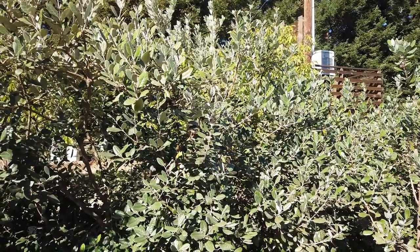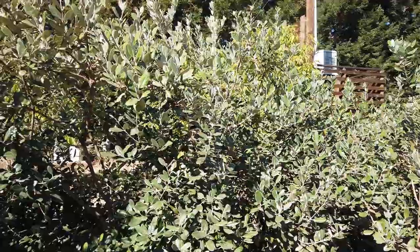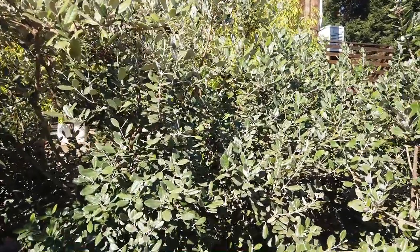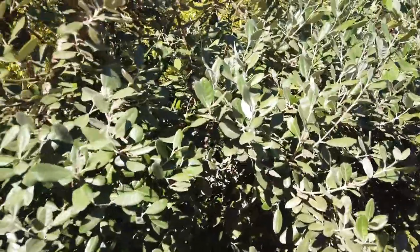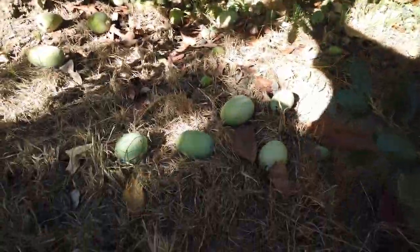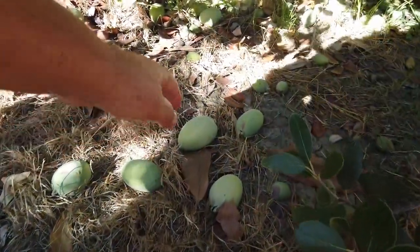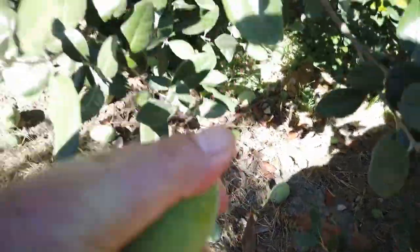Another name it's given is Pineapple Guava. It's not actually a guava. We don't pick the fruit off the tree — when they're ripe they drop to the ground. I have 12 or 13 varieties.